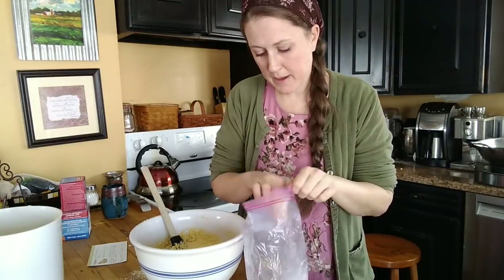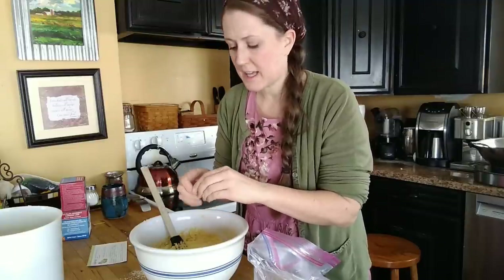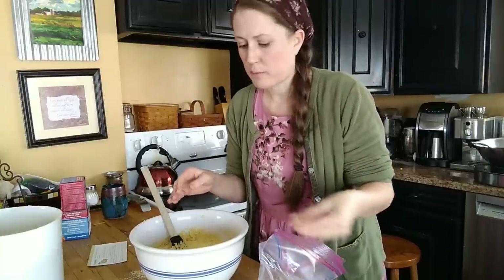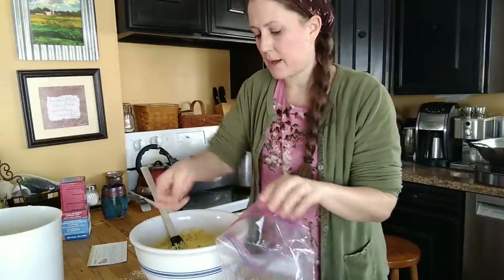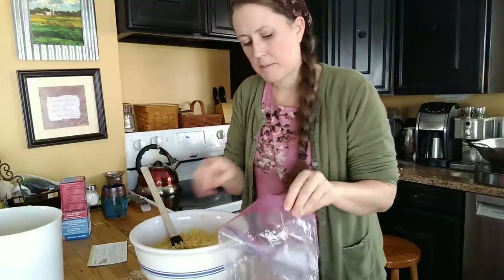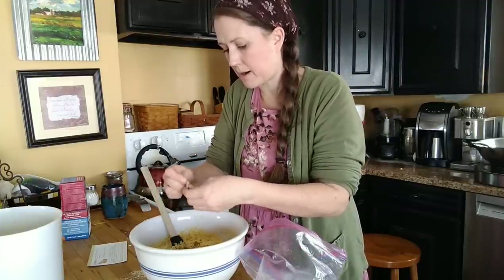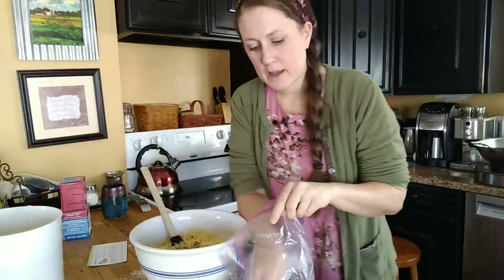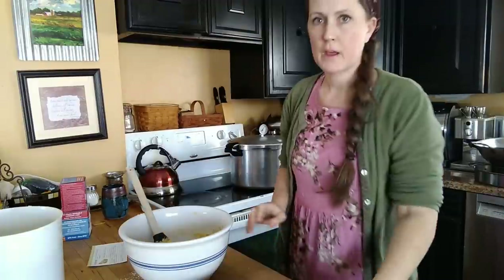The secret ingredient in my cornbread is pork cracklins. I'll link the video on how we render lard and get cracklins — it's basically a byproduct of lard rendering, the same as a pork rind: the skin with a little fat still attached. I always stick them in the freezer after making them. I just sprinkle in about half a cup to a cup depending on how much cornbread I'm making — since I doubled the recipe today, I'll do about a cup. It adds amazing flavor.